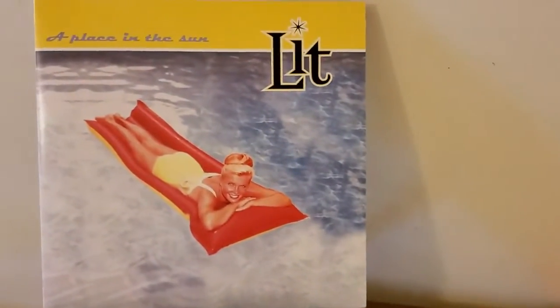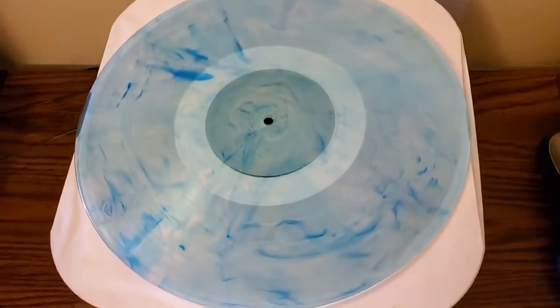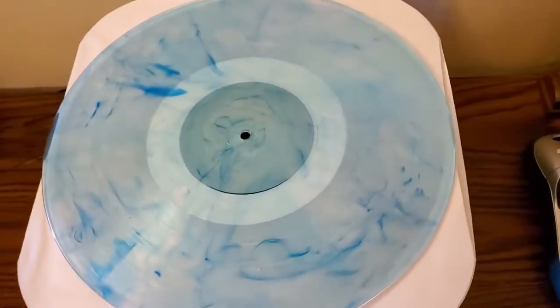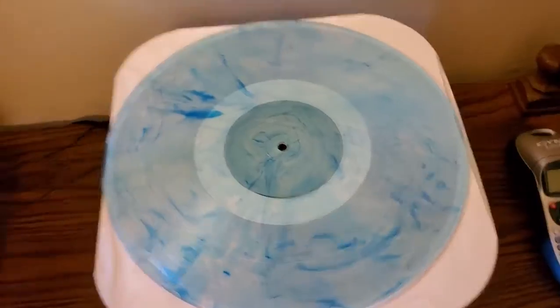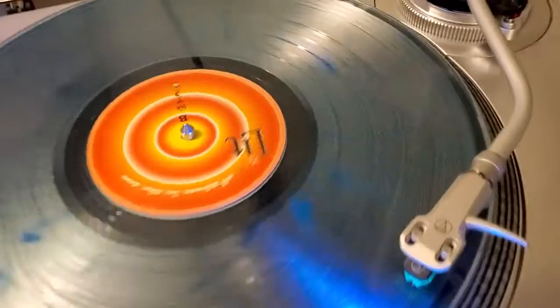If you were paying attention to the track listing, you saw that this is a three-sided LP, meaning it's a double LP as well. Side four is blank with an etching of the girl on the front cover in it, but you can't see it that well unfortunately. There's a good indication of what the color looks like, because when we look at the one on the black slip mat, it doesn't show up nearly as nicely.